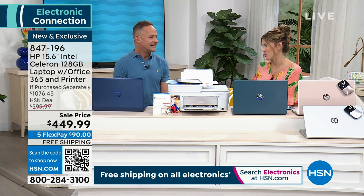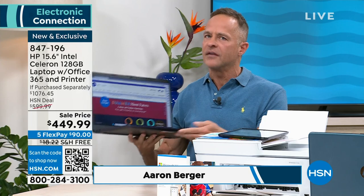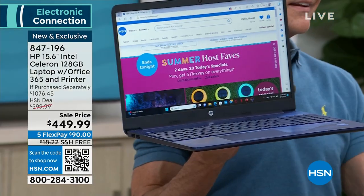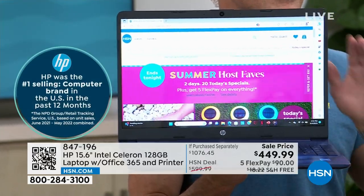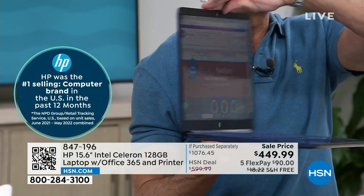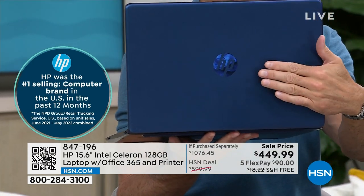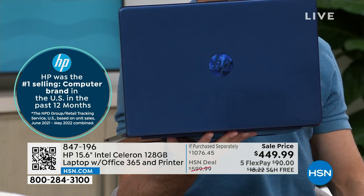It's great to be here with the number one selling computer brand in America. HP is the number one selling brand at HSN — period. For everything HSN sells, all the great health, beauty, fitness, and fashion, the number one selling brand at the entire network is HP. It's because we work really hard at HP to bring exclusive things here.